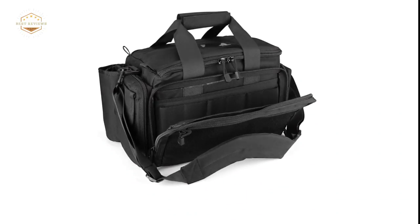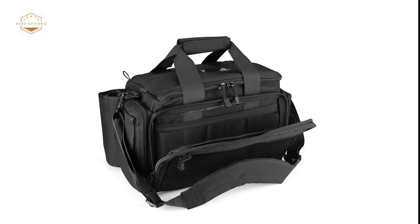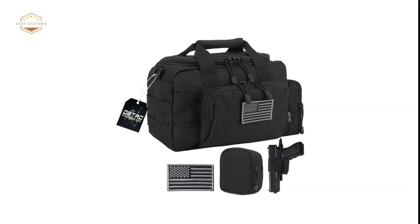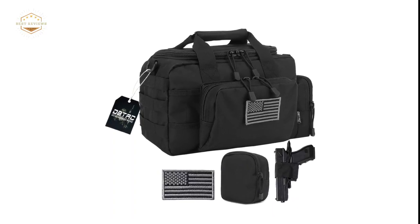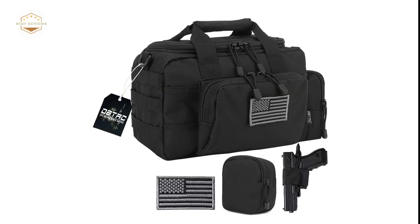If you're looking for something that will hold all your essentials when going out into nature, then take a look at our hiking backpacks which offer similar storage options, but are made specifically for hikers rather than shooters. In today's video, we will show you the top 5 best range bags. So, let's get started.